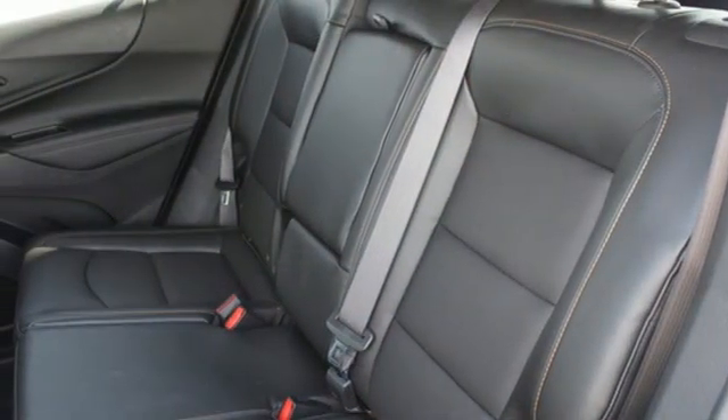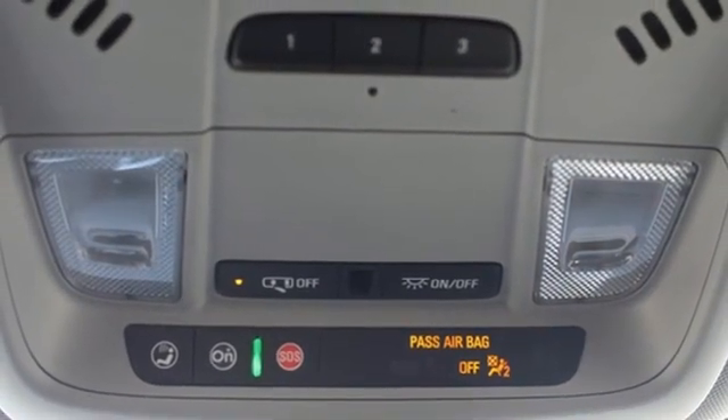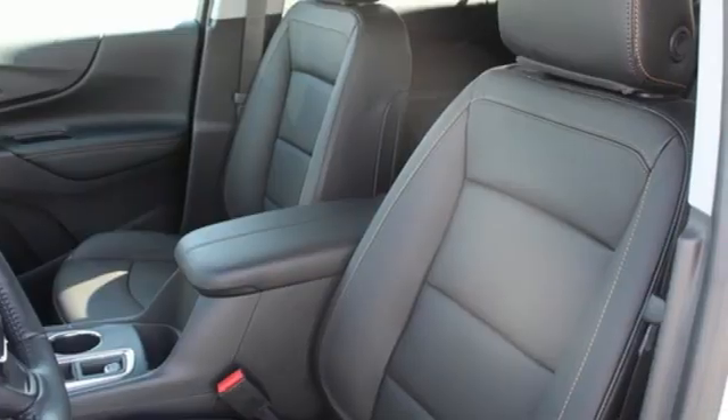Dual-zone climate control, Wi-Fi hotspot, AM-FM satellite radio, hands-free liftgate, memory exterior door mirror settings, and automatic transmission.